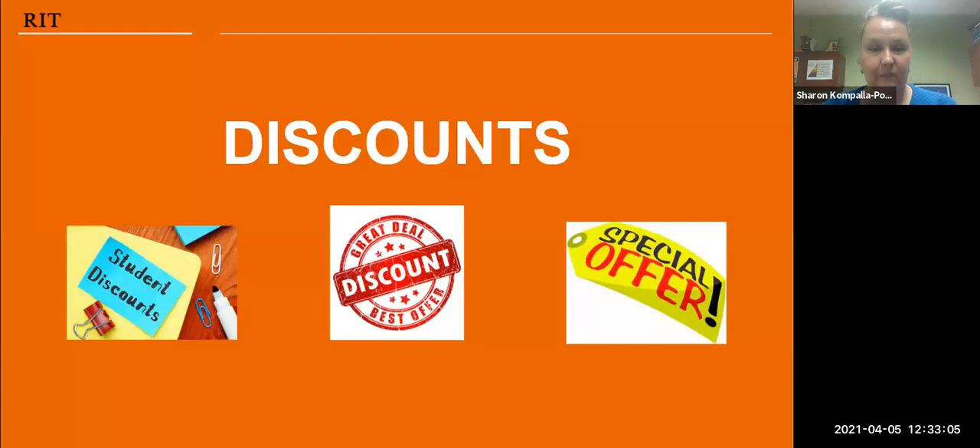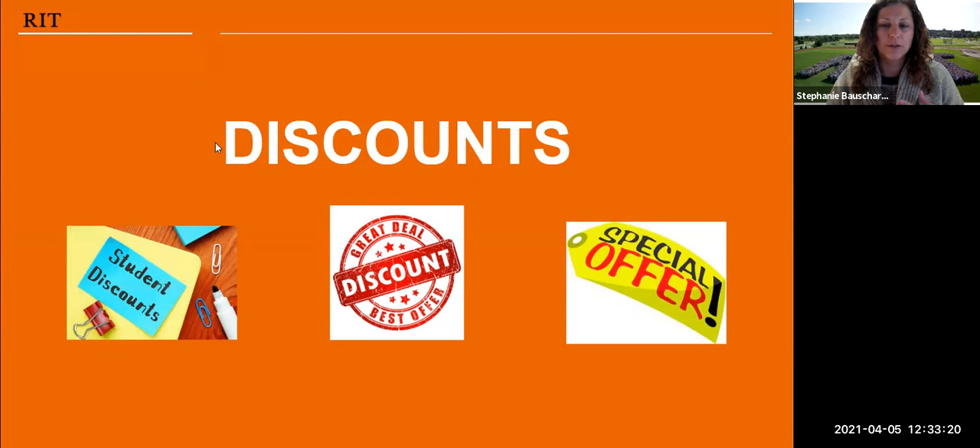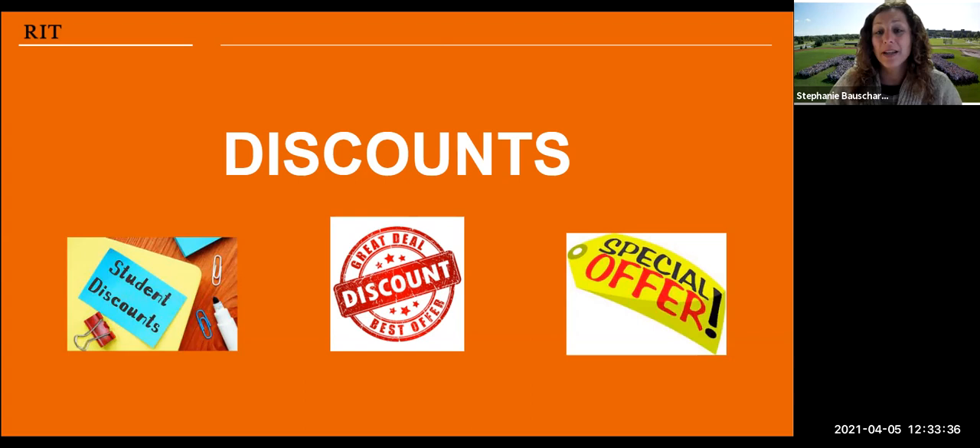Along with thrifting and selling goods, Plato's Closet and Clothes Mentor are places where you can sell your old clothes and buy used clothes at reduced prices — there's also one in Pittsburgh called New to You Exchange. Moving on to student discounts — just by being a college student and having your student ID, you are eligible for some discounts. Here are some national ones.